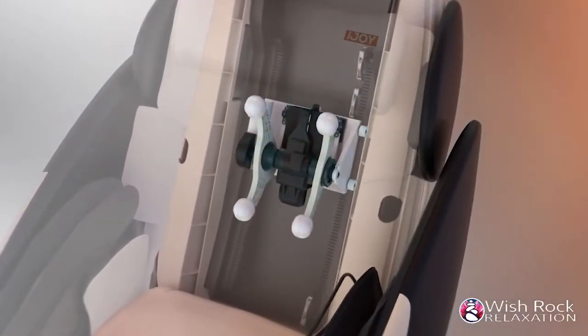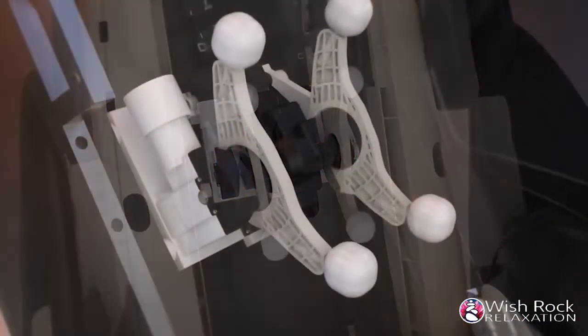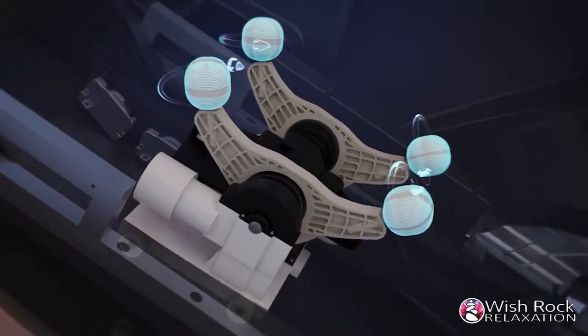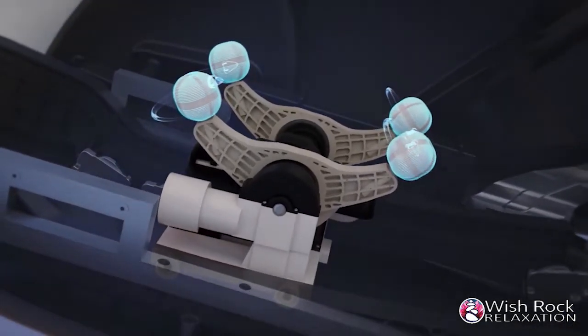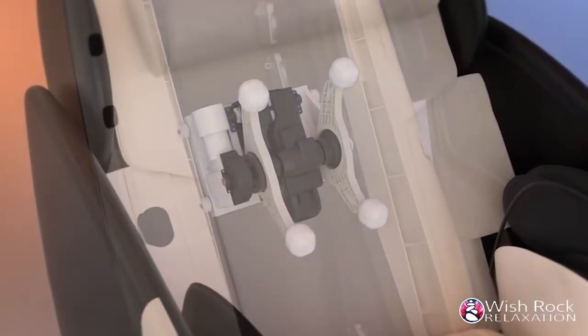This unique massage chair offers advanced FlexGlide 360 massage technology, which provides a flexible horizontal rotation for a seamless glide, free from pinching and friction associated with typical massage chairs. You'll feel like a massage therapist is right there working on you.